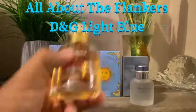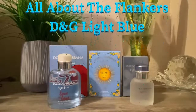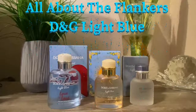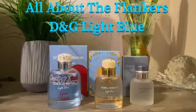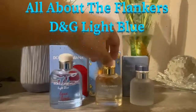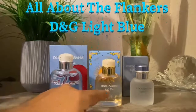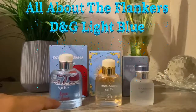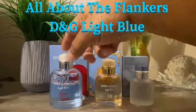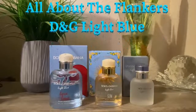Last but not least, this is the last one I added to the collection — this is Sun. And this one is very vibrant. Out of the three, this one is probably the most vibrant, and the name is kind of named accordingly — the Sun kind of shines. There are similarities between the Light Blue Sun and the Love is Love as far as having a little bit of sweetness to it, but this one is much, much sweeter. So again, these are the flankers that I have for this particular line. I'm really enjoying this line from Dolce and Gabbana.